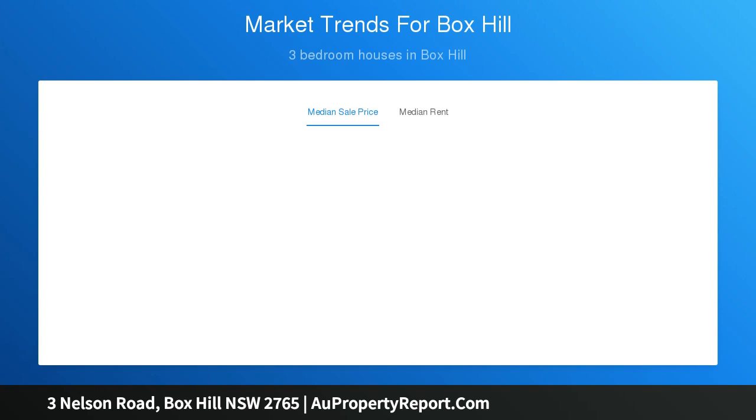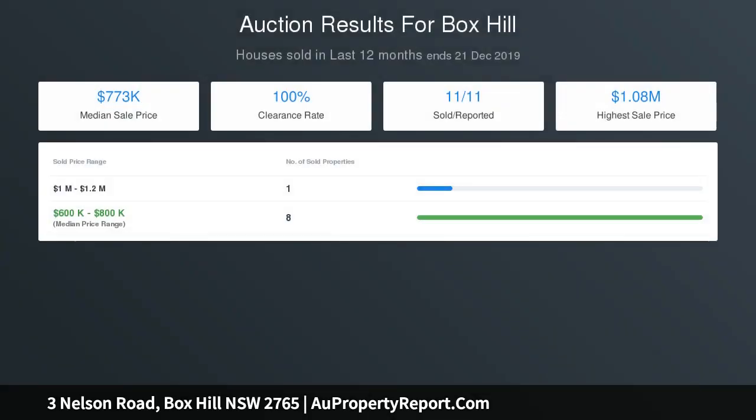Boutique land release with lots ranging from 310 square metres up to 653 square metres, with easy build access and wide frontages on most blocks.